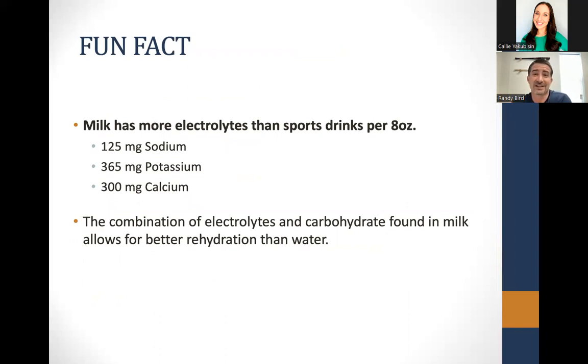One fun fact: milk actually has more electrolytes than sports drinks per eight ounces. A typical sports drink has 75 to 110 milligrams of sodium per eight ounces; milk has 125. Sports drinks have 30 to 60 milligrams of potassium; milk has 365. Milk also has 300 milligrams of calcium per eight ounces. The combination of electrolytes and carbohydrates in milk allows for better rehydration than just water — you'll lose more water through your kidneys if you just drink straight water after workouts.